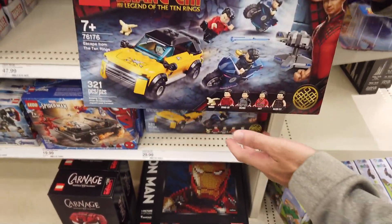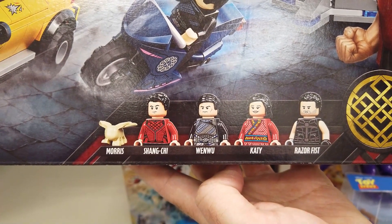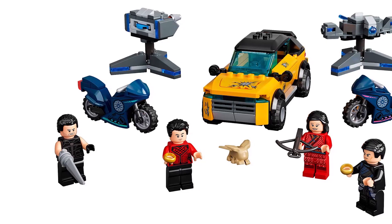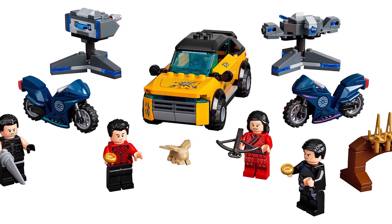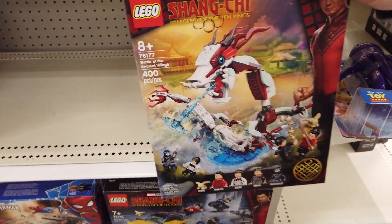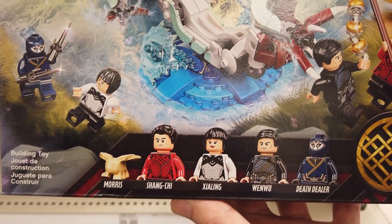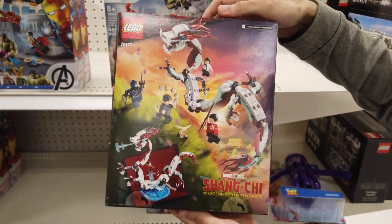LEGO Marvel's Shang-Chi Escape from the Ten Rings is a 321-piece set that builds an SUV, two shooter turrets, and two motorcycles. It includes Shang-Chi, Wenwu, Razor Fist, a Morris figure, and accessories and weapons. Imagine recreating the exhilarating car and motorcycle chases with cannons that fire discs and arrows. Build an articulated dragon with a detachable water base with the 400-piece LEGO Marvel Shang-Chi Battle at the Ancient Village set. It includes Shang-Chi, Xialing, Wenwu, and Death Dealer to bring your favorite movie scenes to life.